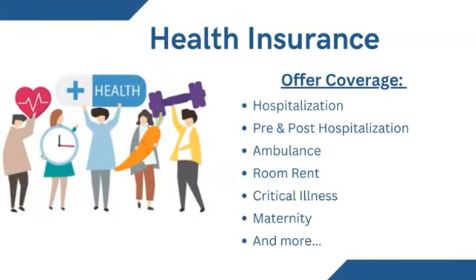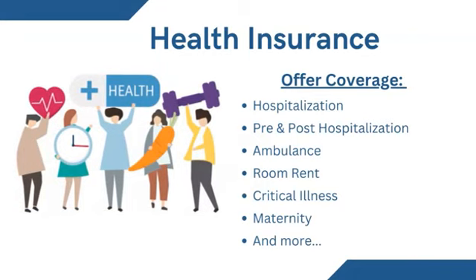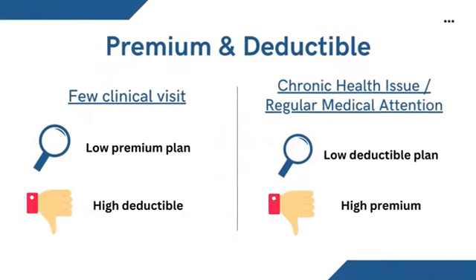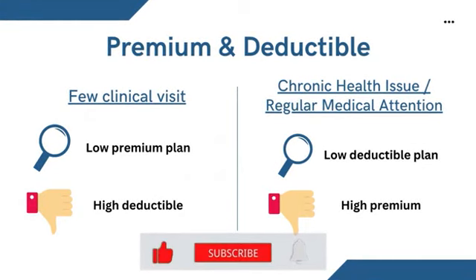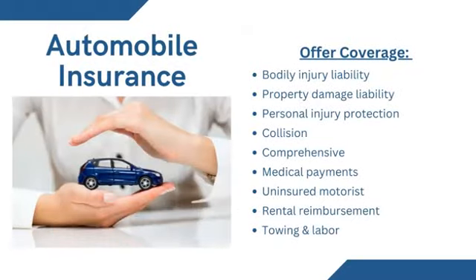Health insurance ensures members do not get stuck with massive medical bills from having an accident or developing a chronic disease. Some coverages offered are hospitalization, pre- and post-hospitalization, ambulance, room rent, critical illness, and maternity. People who have chronic health issues or need regular attention should look for policies with lower deductibles. Although the premium is higher than a comparable policy with a higher deductible, it will be less expensive to pay for medical care throughout the year.